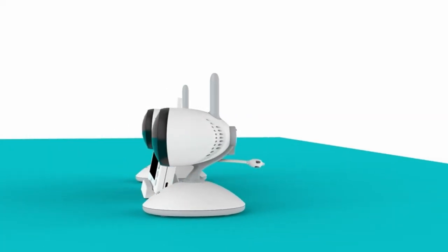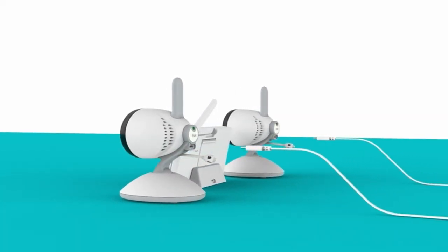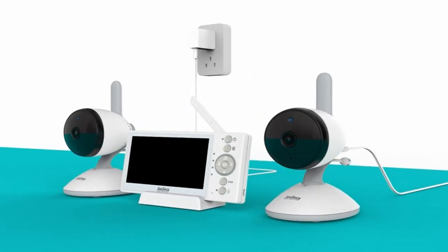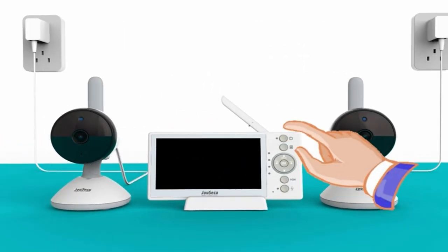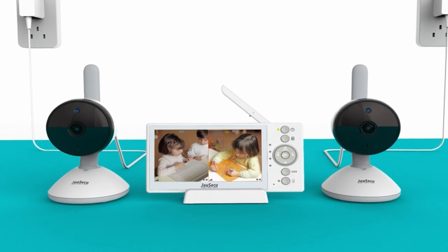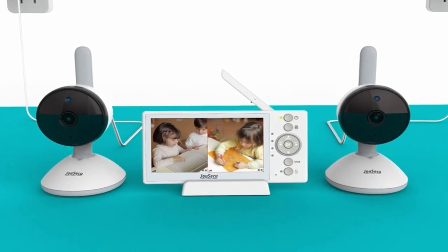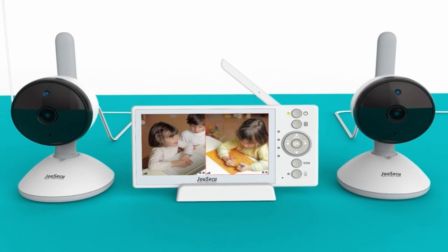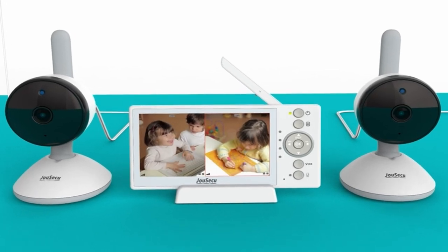In this video, we'll look at the finest baby monitors for twin parents. Whether you're a first-time parent or have experience with one child, finding the best baby monitor for your twins can give you peace of mind and convenience during this exciting and stressful path of parenthood. This list is based on my personal opinion and research and lists them based on random numbering. If you want more information and updated pricing on the products mentioned, be sure to check the links in the description below. Let's get started.